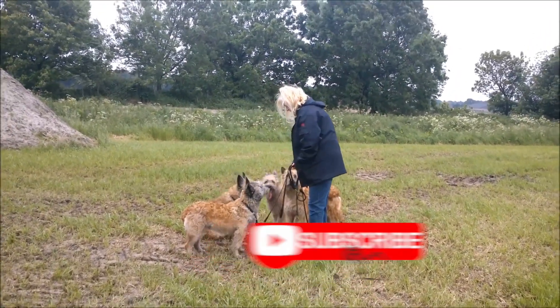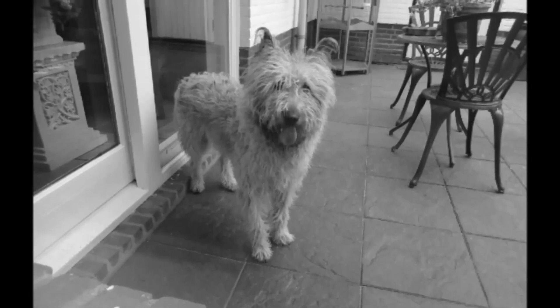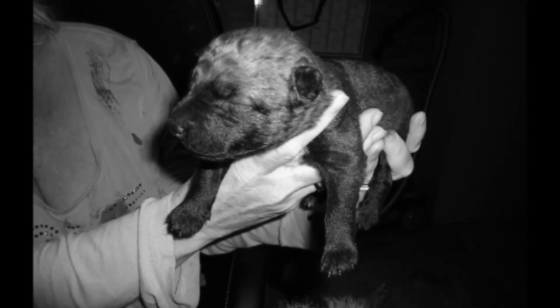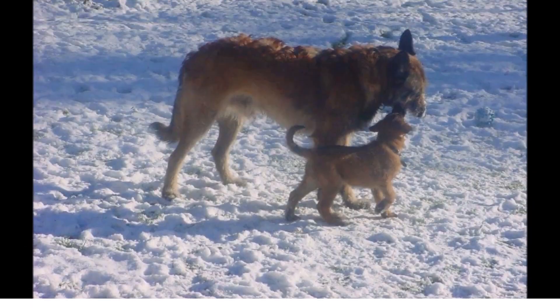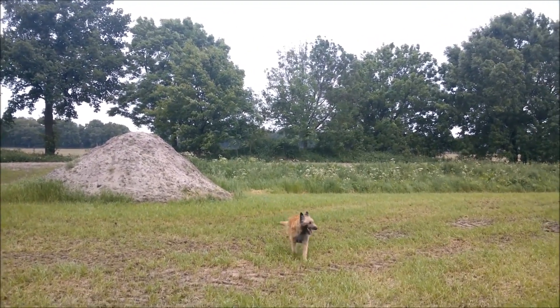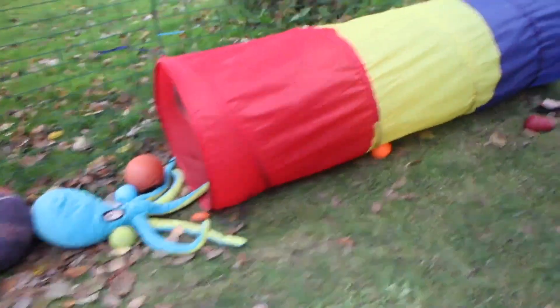Weekly brushing is recommended to remove excess hair. During shedding seasons, more frequent brushing will likely be required. Regular nail trims, tooth brushing, and ear cleaning will help keep the Laekenois in peak condition year-round. Although the Laekenois can be an indoor-outdoor dog, he or she should not be left outdoors unattended for long periods of time.